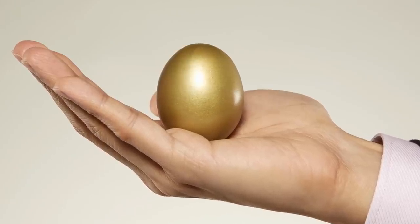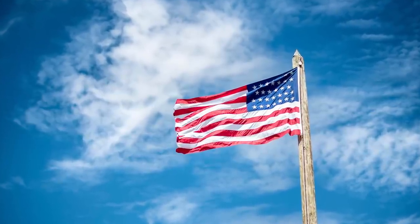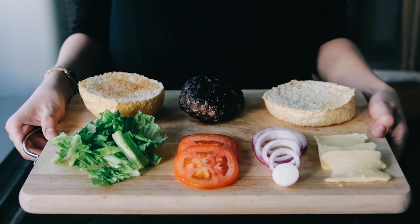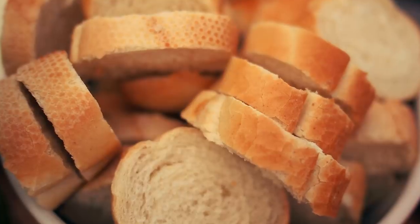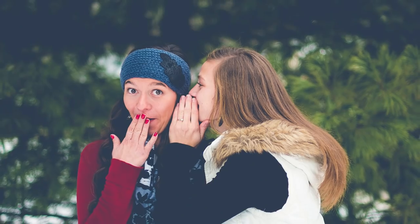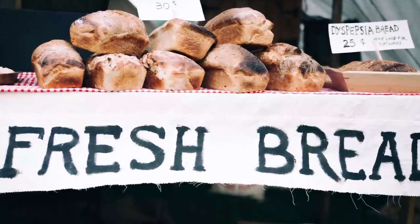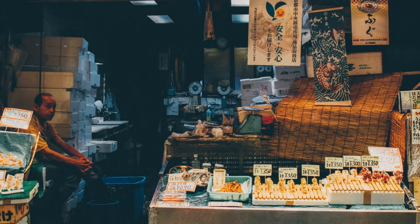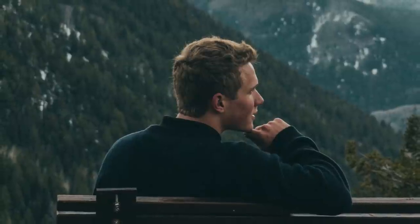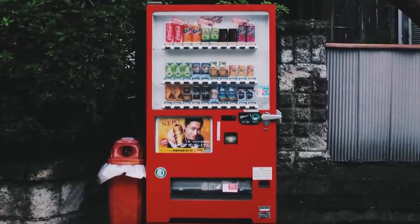Canned bread: we saved the weirdest for last. What could possibly be stranger than underwear, live crabs, or real blocks of gold? The answer is canned bread — again, one you'll only find in Japan. The bread is canned to keep it fresh, since there's only so long you can store room-temperature bread before it goes off, and frozen bread wouldn't taste great straight away. So the solution is to can the bread instead. We're not sure what situation you'd have to find yourself in to desperately need canned bread, but if that's the case, we've found the solution.